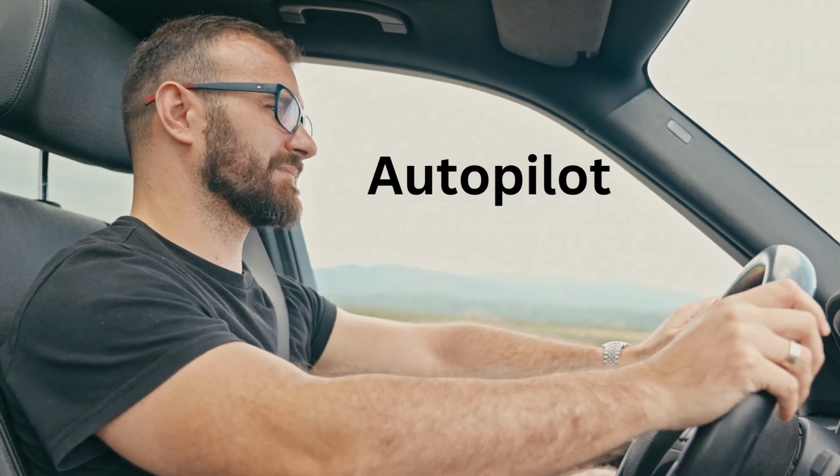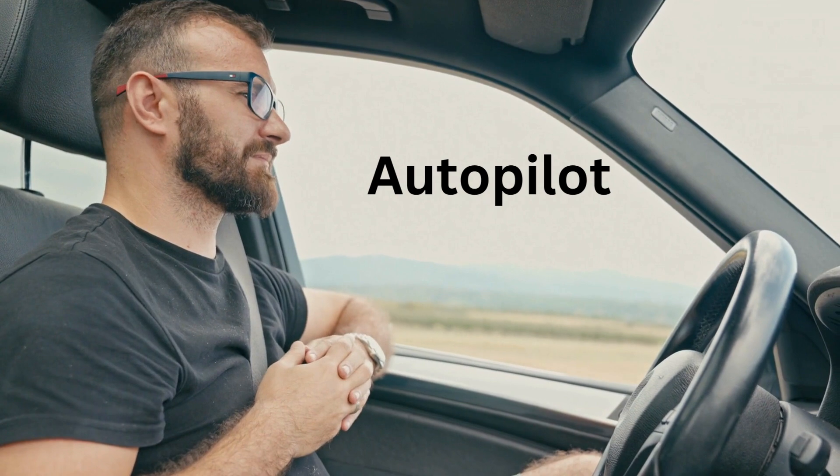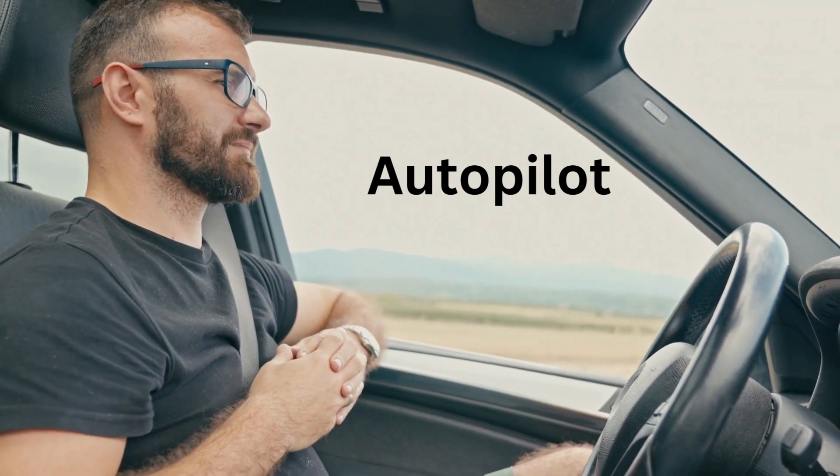A for Autopilot. Autopilot is like magic for cars. It helps the car drive itself safely.